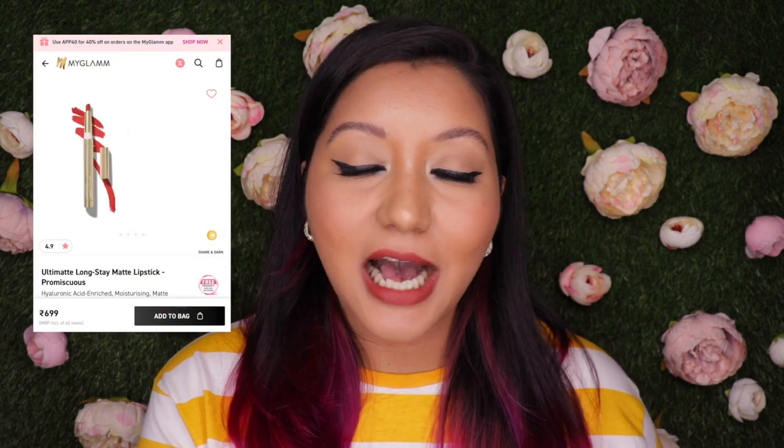For the cons, there are two points. The first is that there is no arm swatch or lip swatch available online — not on their own website or app, nor on the Nykaa website or app either. There is nothing to refer to, so make sure you choose wisely. The second con is the price for the quantity you get. These are priced at almost 700 rupees, and 700 rupees for 1.3 grams of product is quite a high price point. I understand retractable products do have less quantity compared to bullet lipsticks, but even then, 700 is quite high.